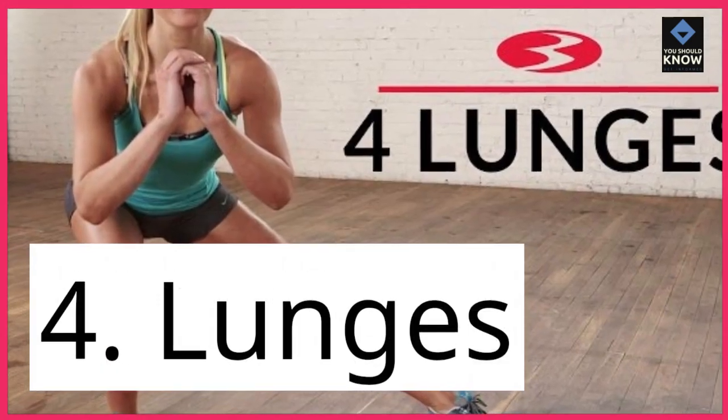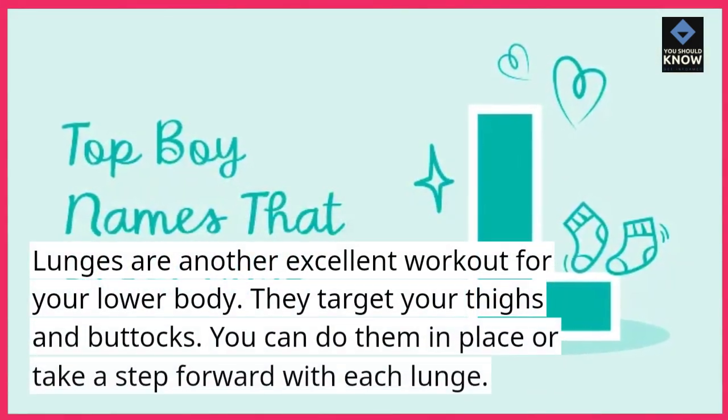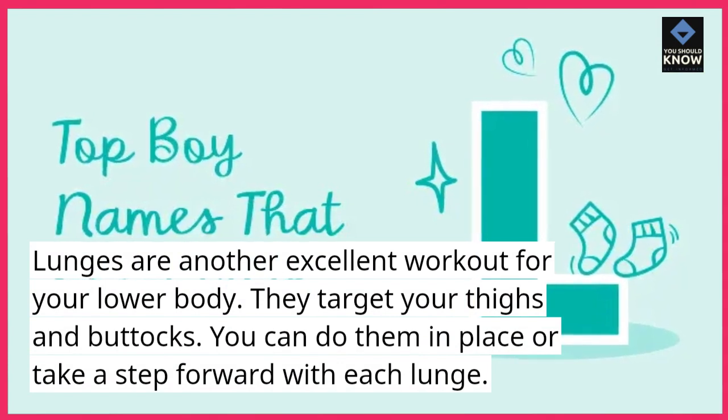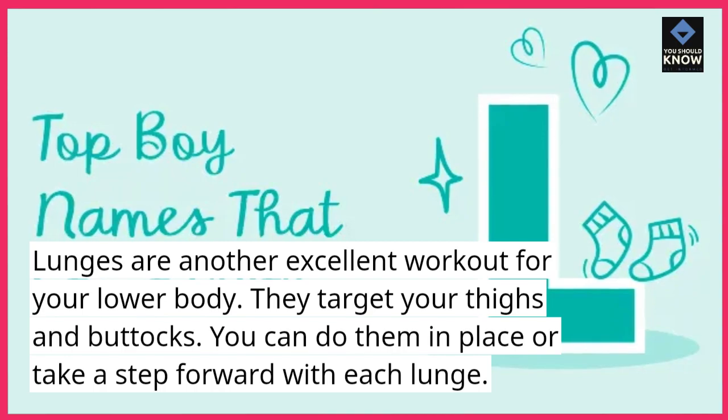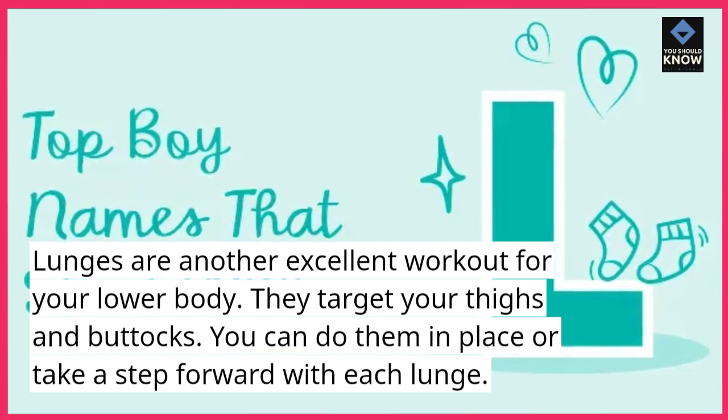4. Lunges. Lunges are another excellent workout for your lower body. They target your thighs and buttocks. You can do them in place or take a step forward with each lunge.